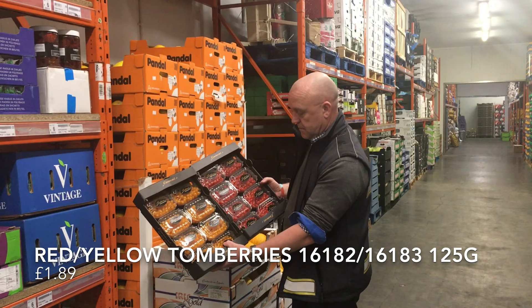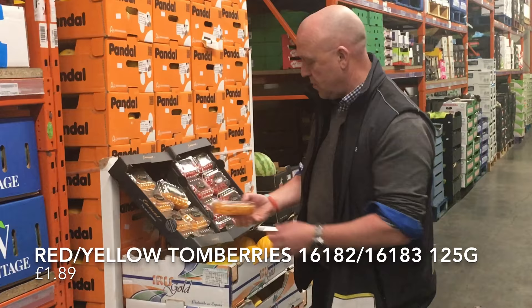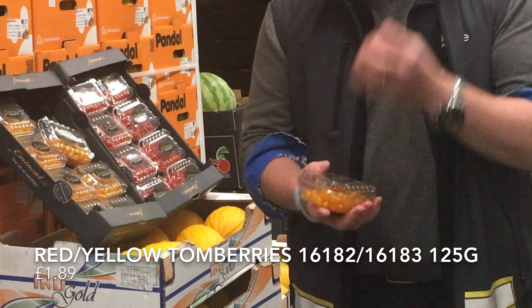Firstly, I'm going to start off with the Tomberries. I've got these on offer, direct from Holland, from my Dutch supplier. Fantastic quality, really vibrant, full of flavour. Just burst in your mouth. Absolutely fantastic product.